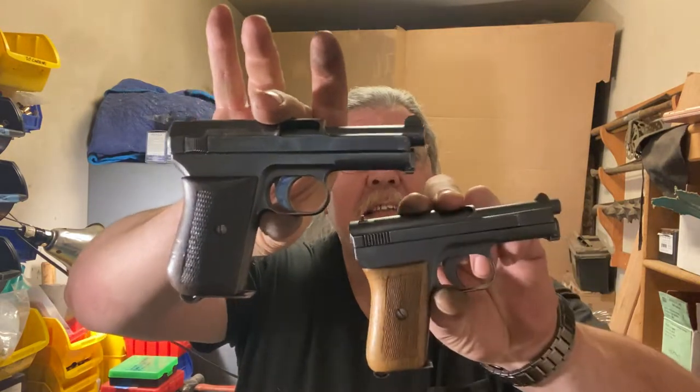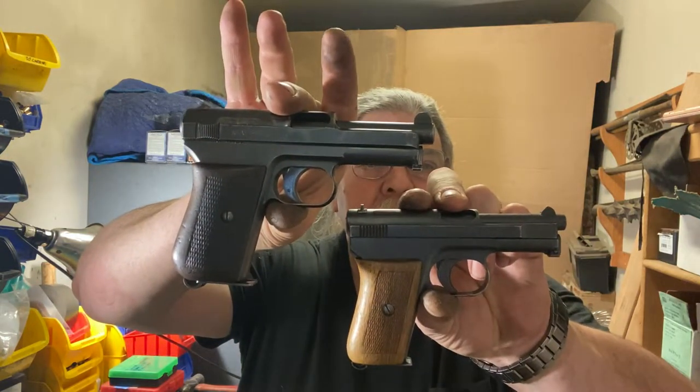Four years later they introduced the 7.65 Mauser, 7.65 being 32 ACP, and since it was introduced in 1914's catalog, it's now called the Model of 1914 — even though Mauser never used that nomenclature. These were very, very popular pistols, and they incorporated a lot of features that seem strange now and were certainly unique at the time.